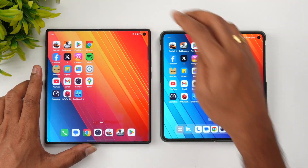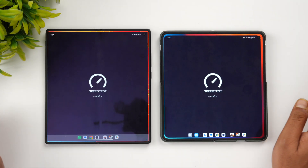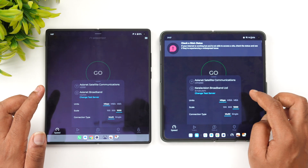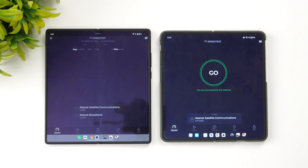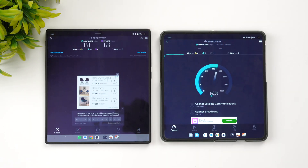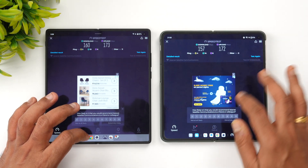Next is the network speed test. We'll connect both devices to the same server. Starting with the Vivo X Fold 3 Pro. The results are almost similar — nothing much to differentiate between these two devices in terms of network speed.